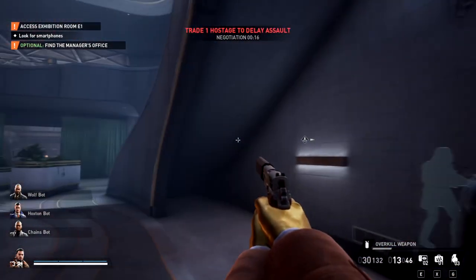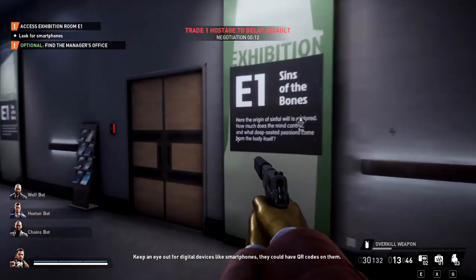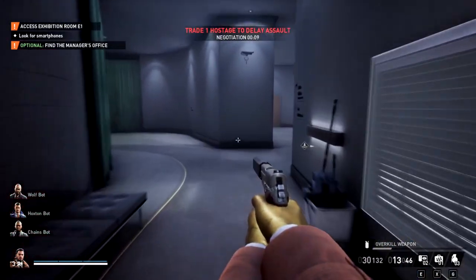Hello, heisters. I'm going to quickly show you how to access exhibit room E1. If this video helps you, please like it and don't subscribe to me.